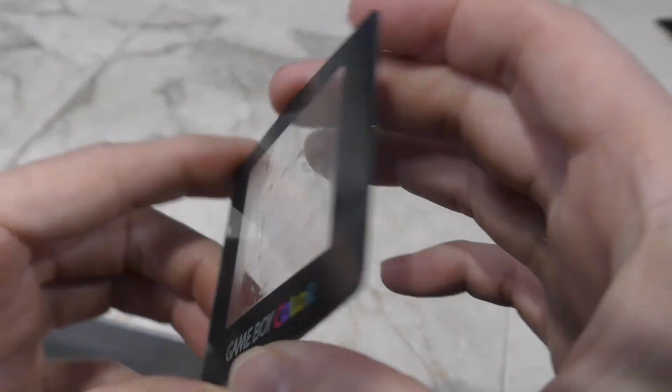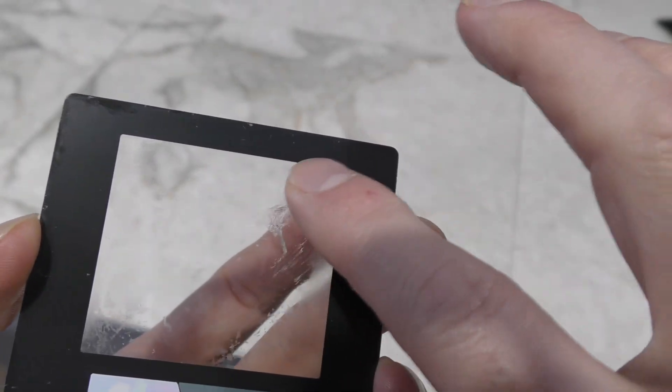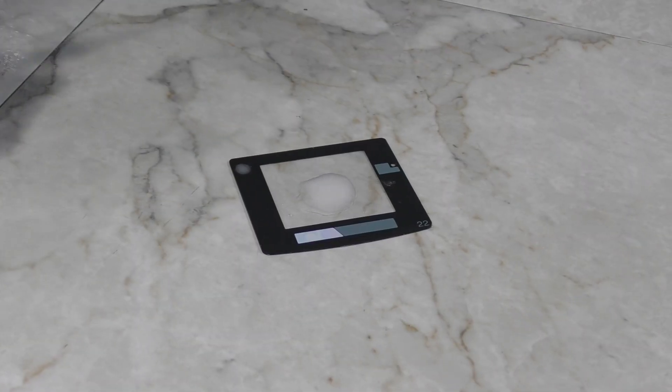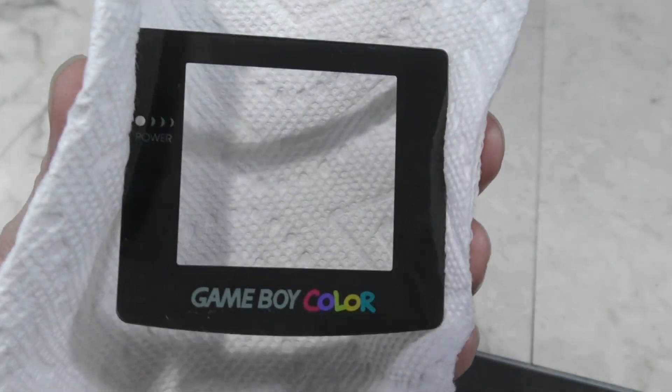Unfortunately it ended up looking like a fine layer of smeared adhesive — that's not actually damage. So I had to apply more WD-40 and let it sit for a while to better dissolve all of that. And here is the finished product.